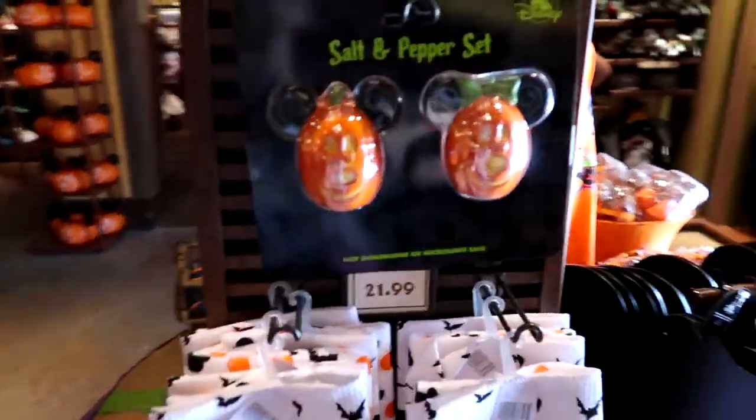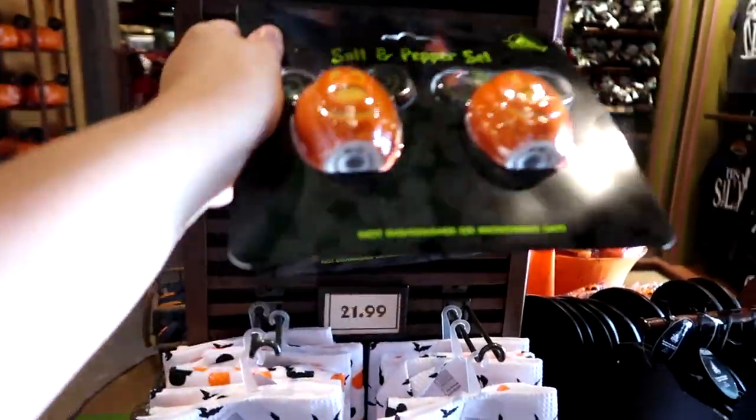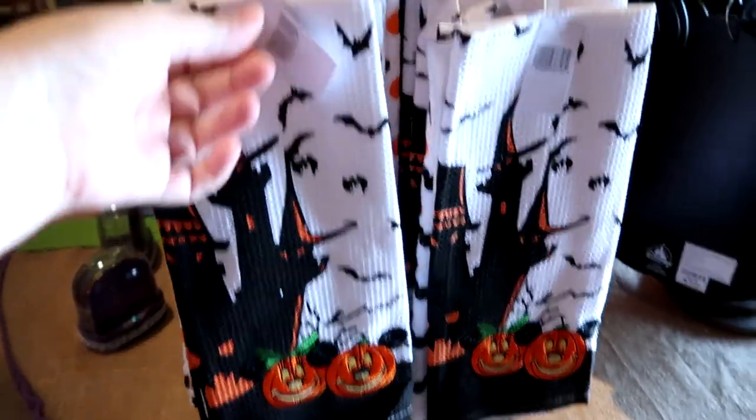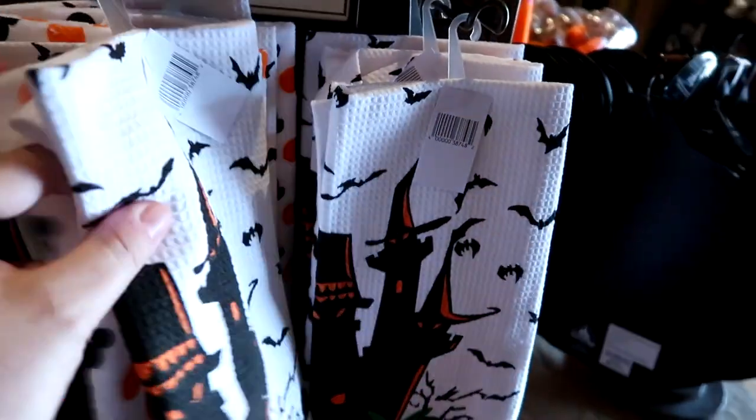Oh, these are cute. They have a salt and pepper set for $19.99 and they also have, for $21.99, a set of three Halloween-themed dish towels.